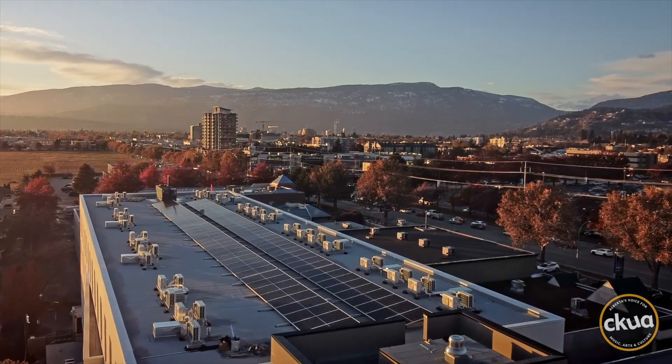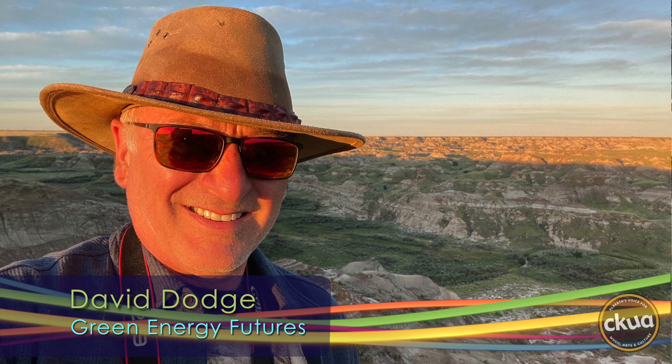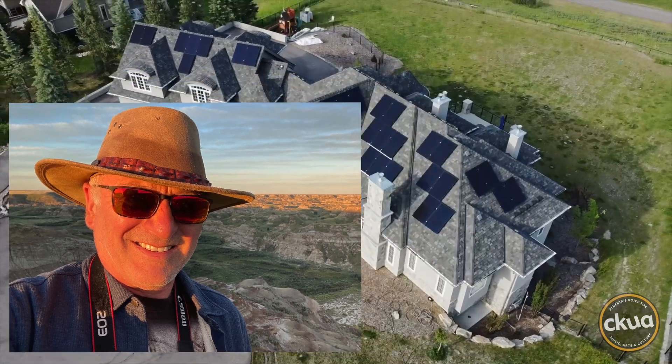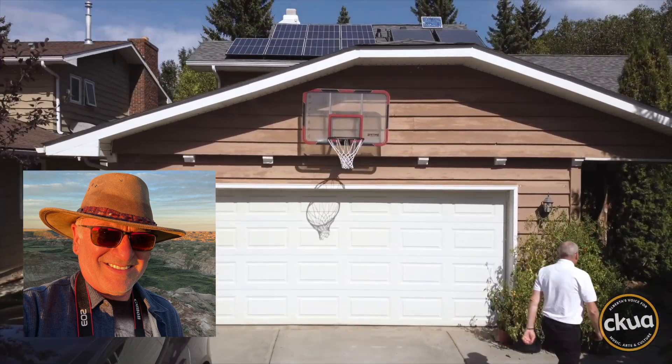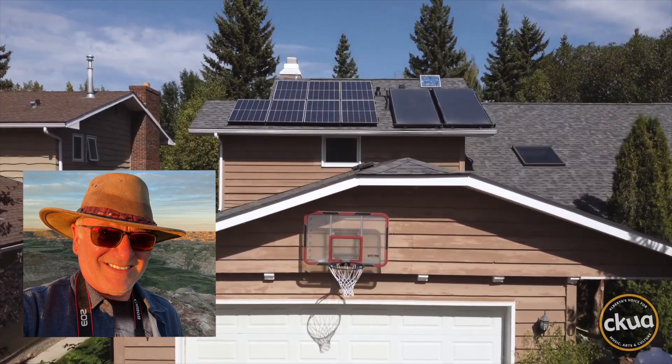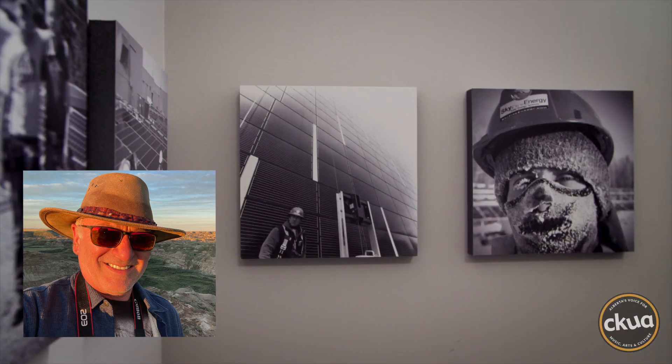Sure, solar produces zero emissions electricity. But what about all the emissions from the manufacturing of solar modules? In recent years, a lot more attention is being paid to so-called embodied emissions. These come from the materials in manufacturing of things such as buildings, cars, and yes, even solar modules.